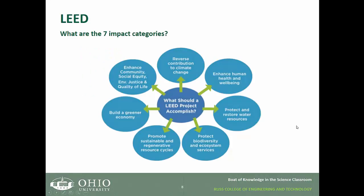So what are the seven impact categories? They are: reverse contribution to climate change, enhance human health and well-being, protect and restore water resources, protect biodiversity and ecosystem services, promote a sustainable and regenerative resource cycle, build a greener economy, and enhance community, social equity, environmental justice, and quality of life. Each of these categories is weighted by LEED for importance, and that is how the point system is assessed and given.